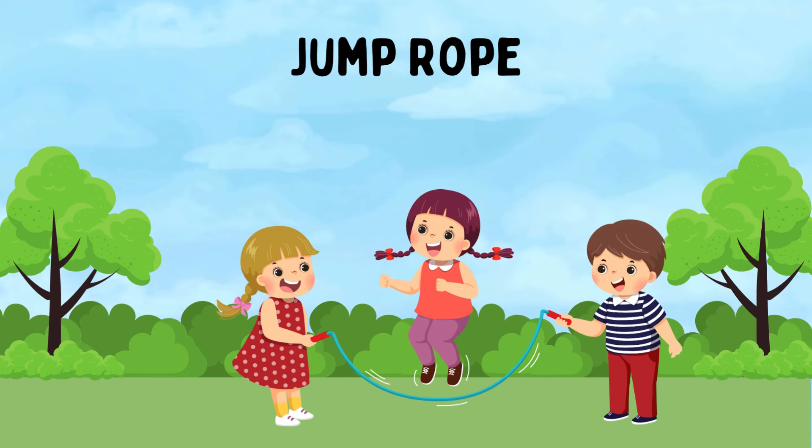Jump Rope. Using a long rope, one or more players jump over the rope as it is swung under their feet and over their heads. Jump Rope can be played alone or with friends and improves timing, rhythm, and cardiovascular fitness.